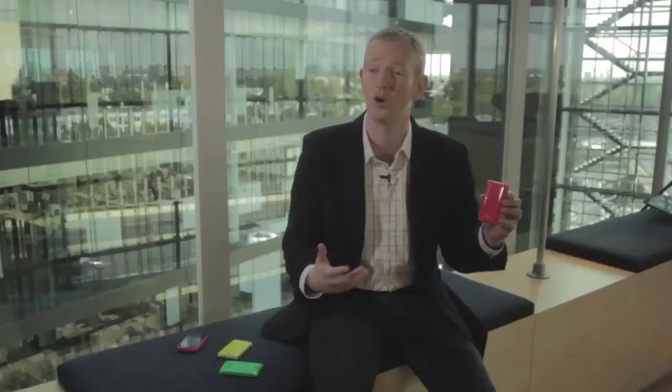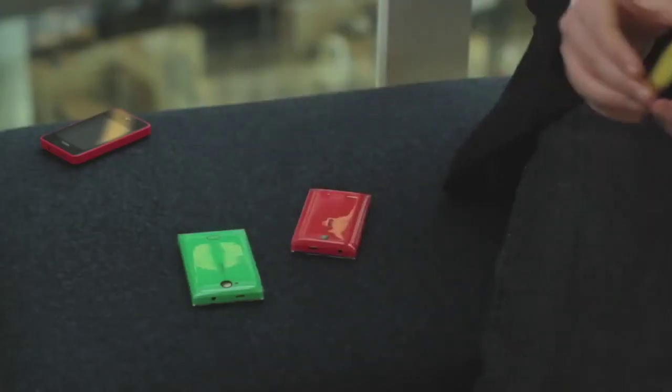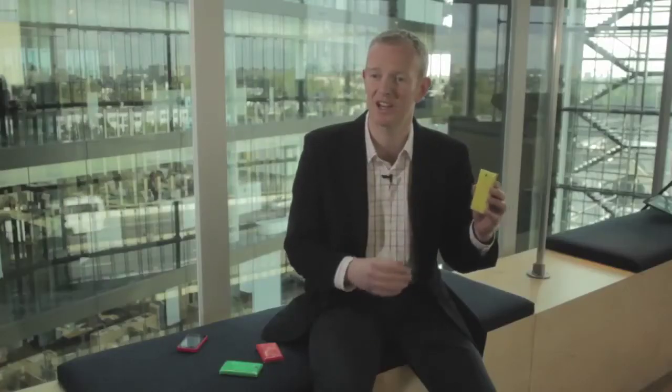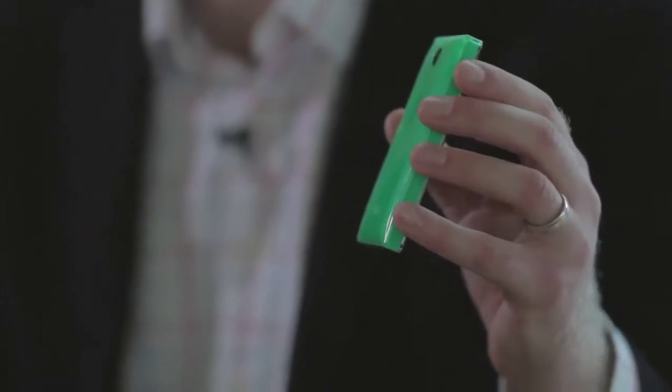Firstly we're introducing the Nokia Asha 500, which is the most affordable member of our Asha family. Then we're introducing the Nokia Asha 502, which pairs a 5 megapixel camera with an LED flash. And finally we have our hero, the 3G Nokia Asha 503, which also has a Gorilla Glass capacitive touchscreen.